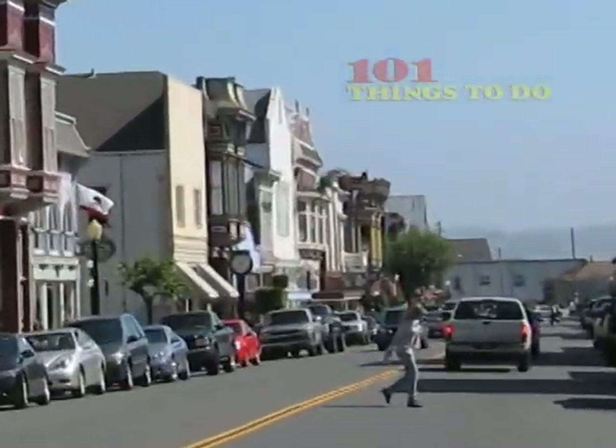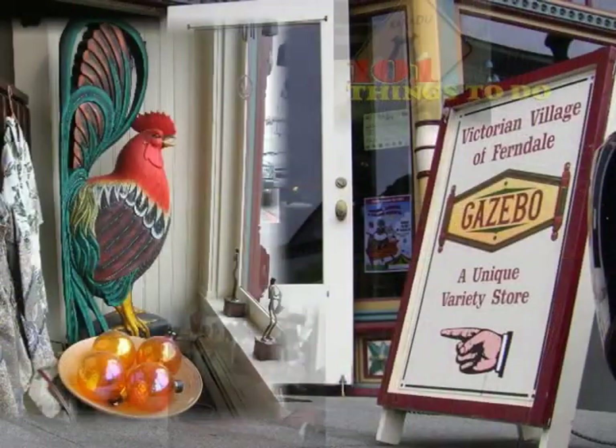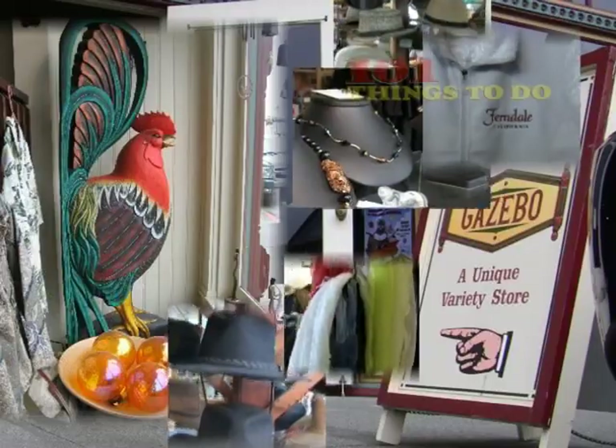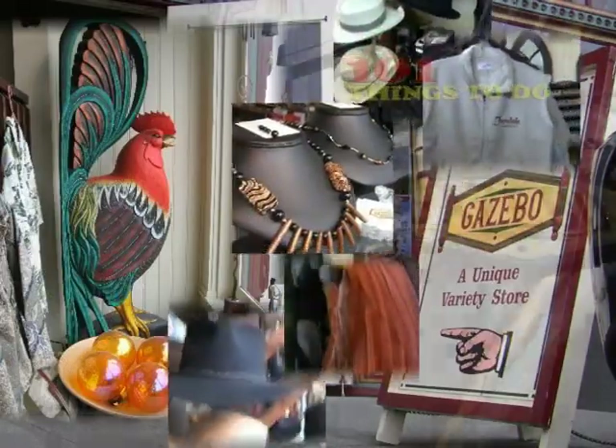Back on Main Street Ferndale, visit the unique gazebo for great gift ideas — hats, jewelry, scarves, collectibles, and more. The gazebo is one of the finest examples of gingerbread architecture on Main Street.